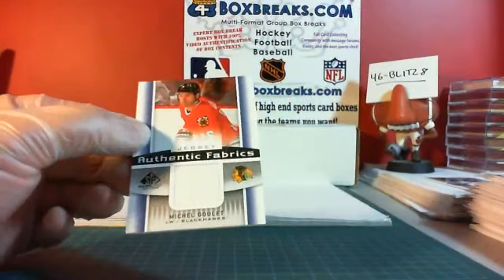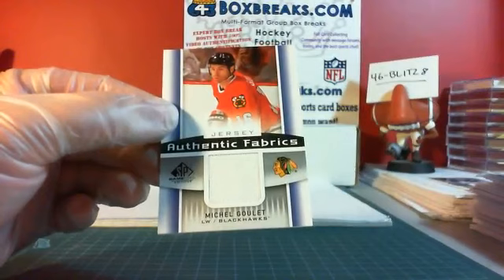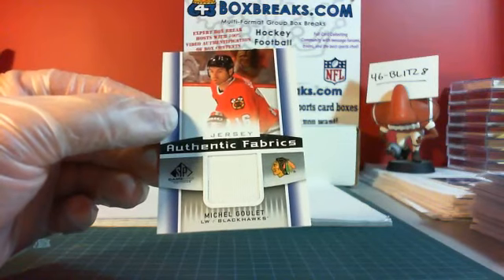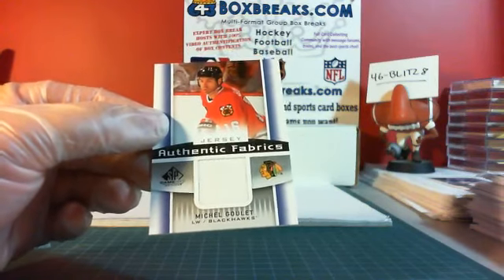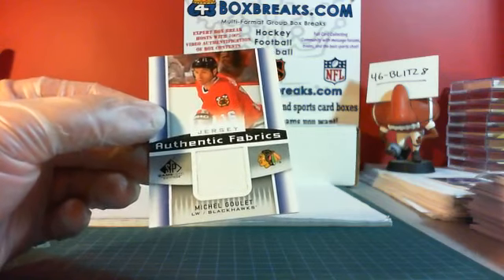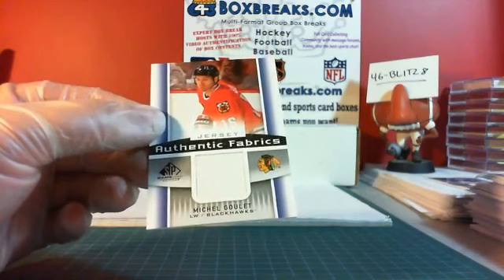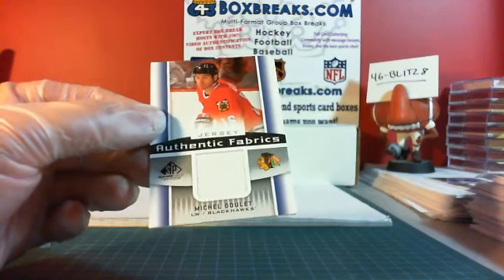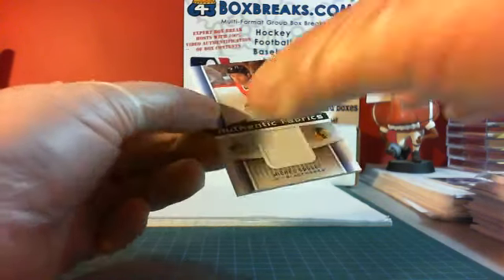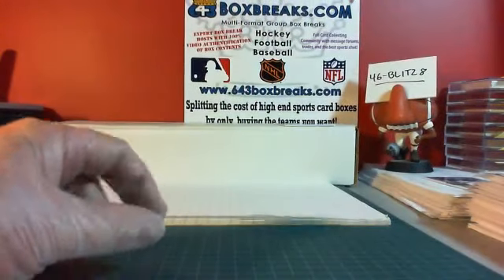We have an Authentic Fabrics for the Chicago Blackhawks of Michel Goulet. I'm not sure if he's in the Hall of Fame or not, but same thing — two points: a point for the hit, a point for the jersey piece. This is for Soccer Taz. If he's in the Hall of Fame, that's worth more points. And if it's one of the low-printed Group A or Group B short prints, that'll be worth some extra points as well.